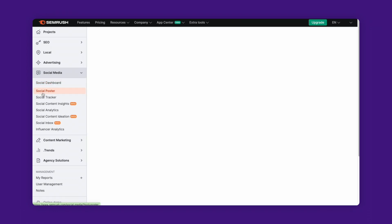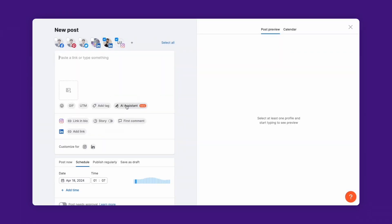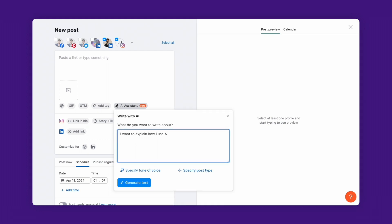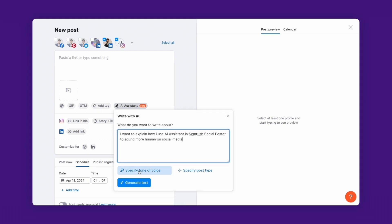Let's start by heading to Social Poster, then click on New Post. Now, if you're struggling to find the right words, just click on the AI Assistant and start from scratch. Simply explain what you want to convey, choose a tone of voice, and create your copy.